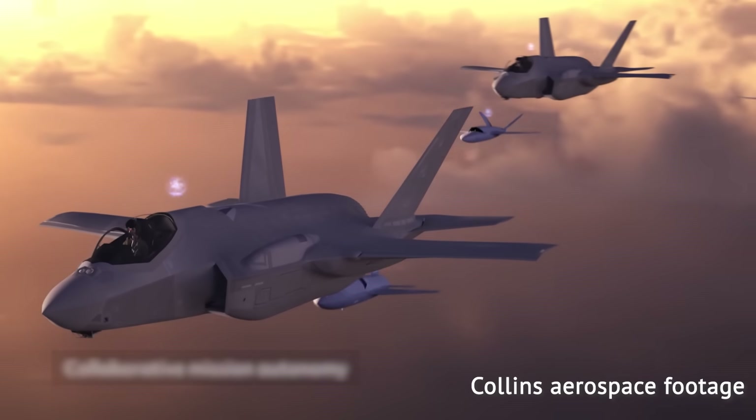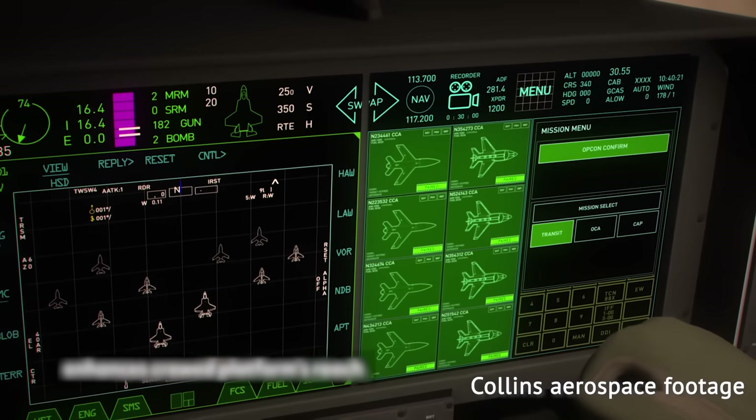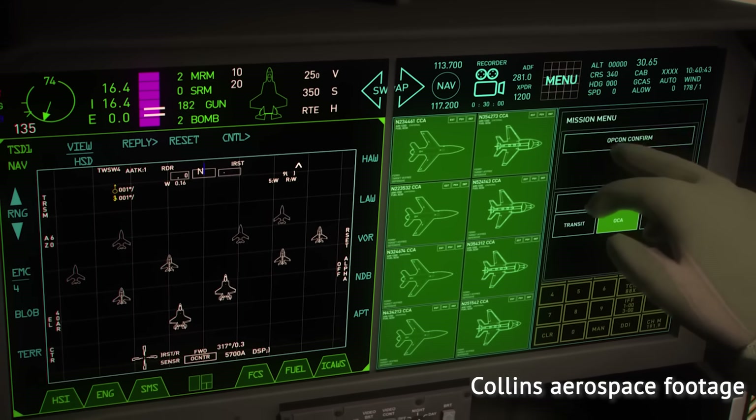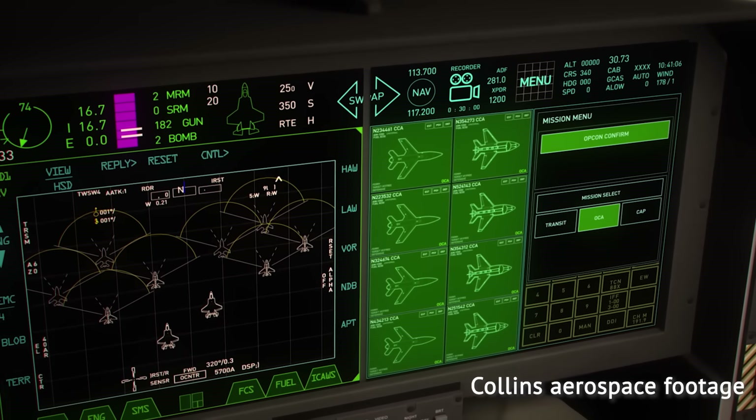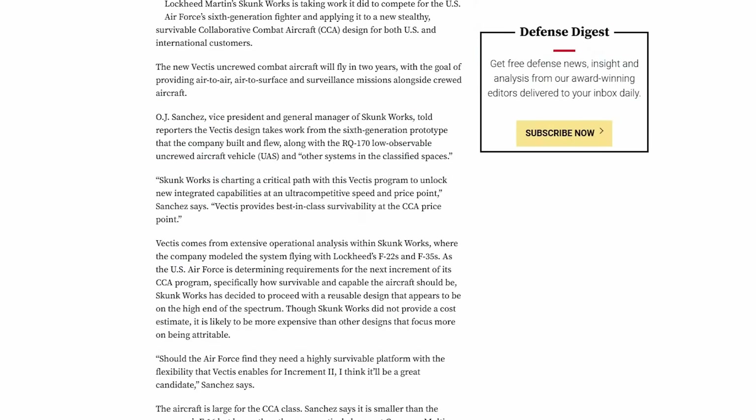In further details shared by Lockheed Martin, Vectis was said to be designed for air-to-air, air-to-surface, and surveillance missions, with different payloads per mission. OJ Sanchez, general manager of Skunk Works, said Vectis leverages work Lockheed did on a 6th generation fighter demonstrator plane, the RQ-170, and other classified systems.